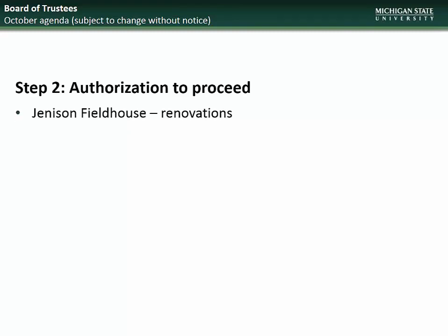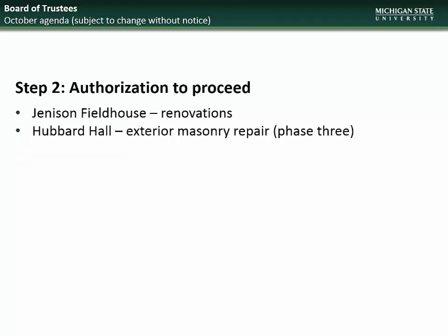Beginning with the October BOT meeting, the projects going to the Board will be for Step 2, Authorization to Proceed: Jennison Fieldhouse Renovations and Hubbard Hall Masonry Repair – Phase 3.